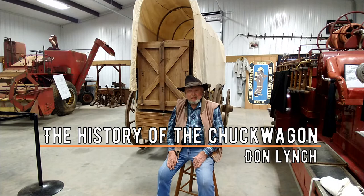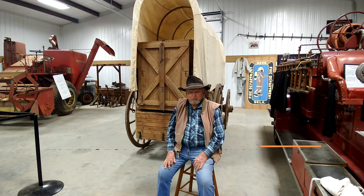Howdy folks, I'm Chuck Wagon Charlie, I'm the cook here for the Lazy T. I'm going to show you our Chuck Wagon, but I want to tell you a little bit of the history of it first.